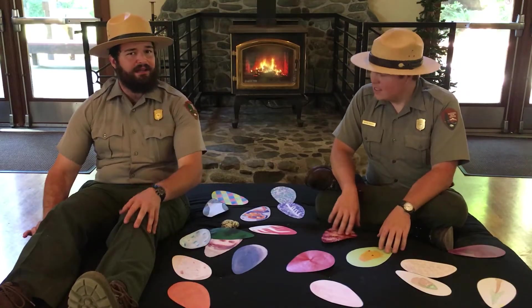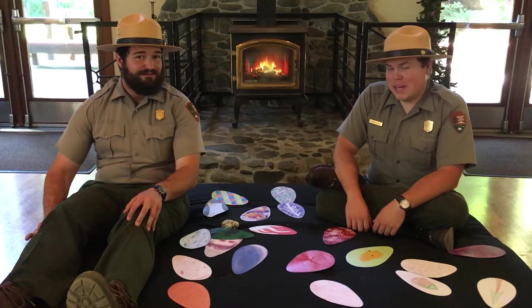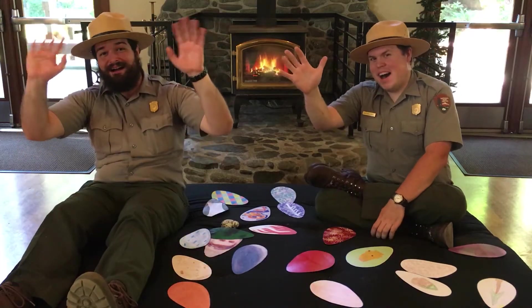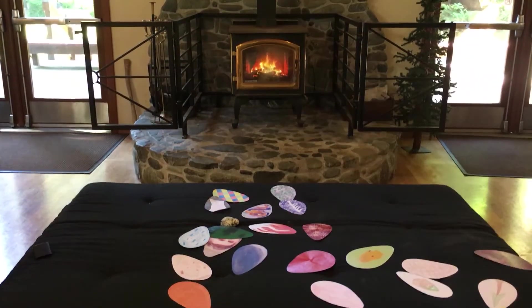Ranger Matt, I think it's about time to go get some more fish. What do you think? Sounds great to me. Thanks, everyone. Bye. Thank you so much, Rangers Matt and Sam, for those awesome common murre facts. And thank you to everybody else that submitted those amazing egg designs that were used in this video.